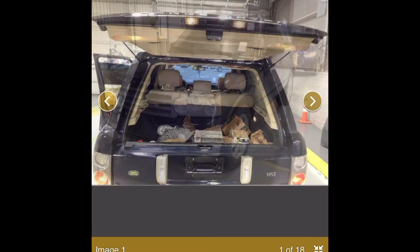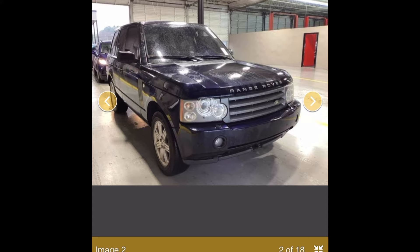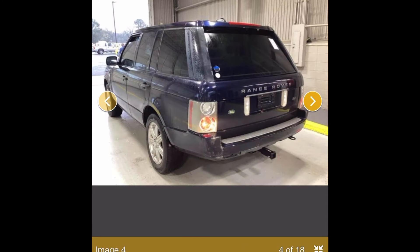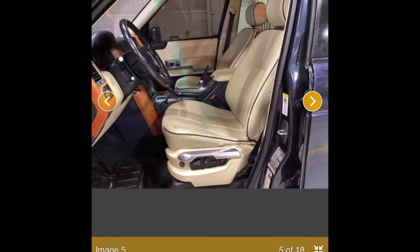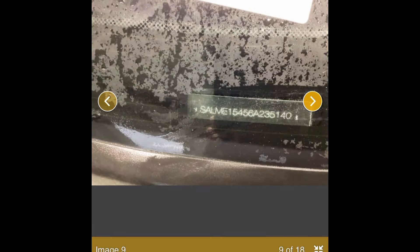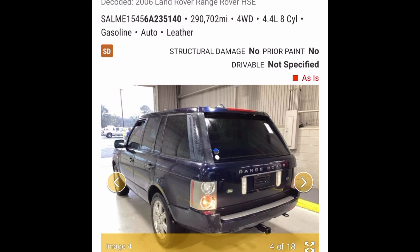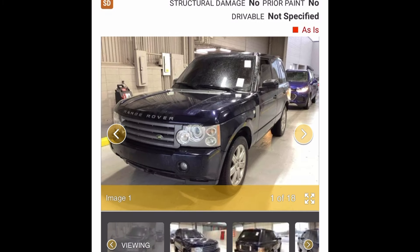Headliner sag right there in the pictures, but this seems okay. It's cool for like $1,500. It will be auctioned — there's a buy-it-now price, but this might actually just go through the sale if it doesn't get purchased immediately. Let me know in the comments what you think about this truck and what you think about the market. I'll catch you in the next episode. Thank you for watching.